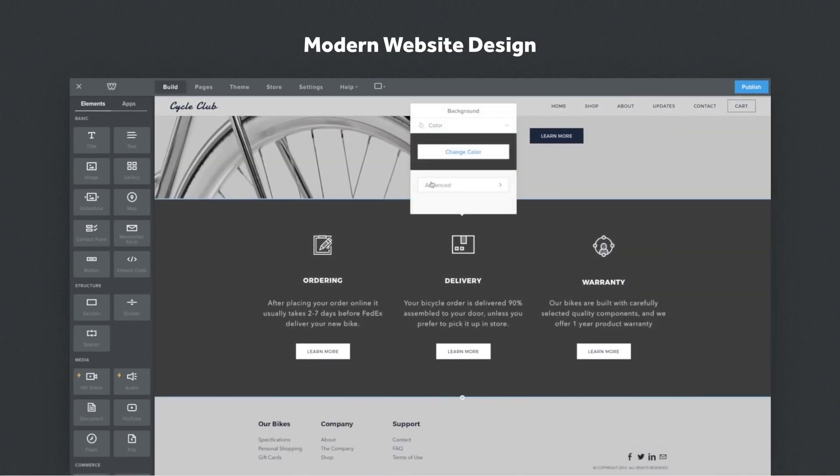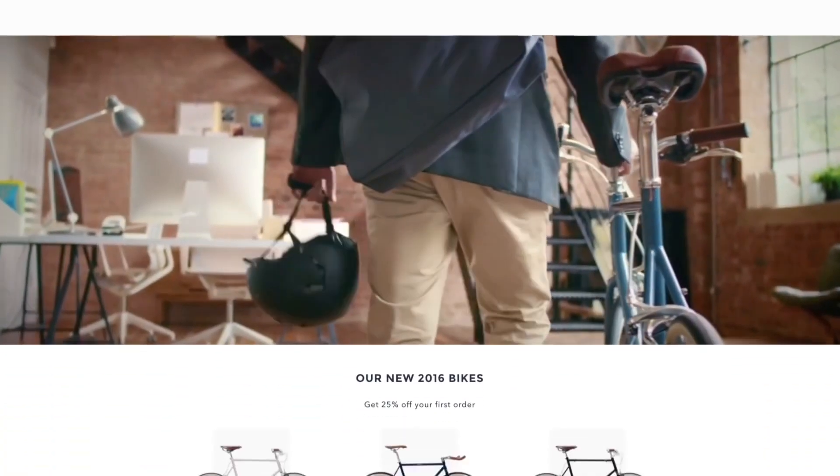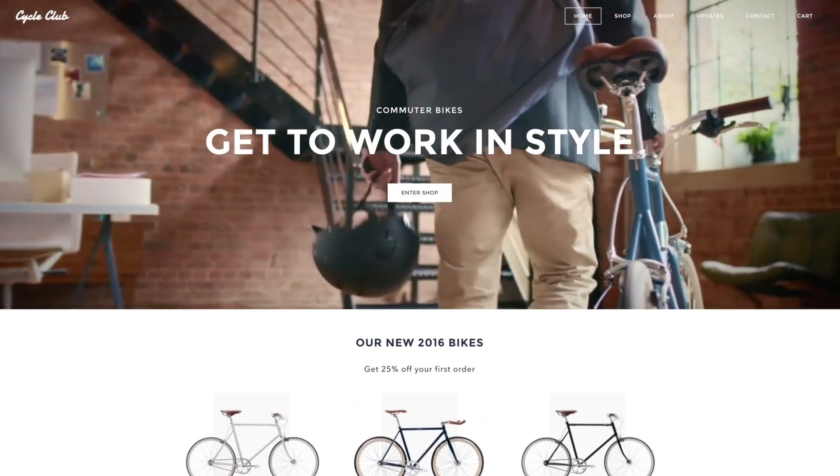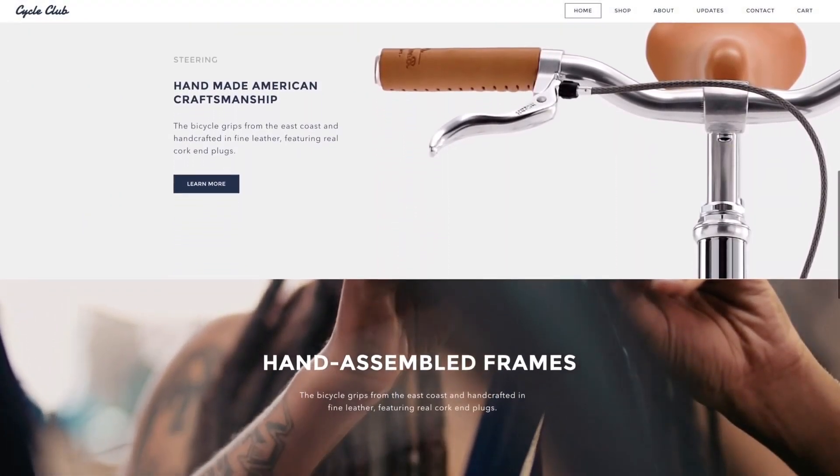The platform includes several themes and pre-made layouts that you can use to jumpstart the design of various types of websites. Online stores, portfolios, personal brands, event sites, and blogs can all be built with the Weebly website builder.